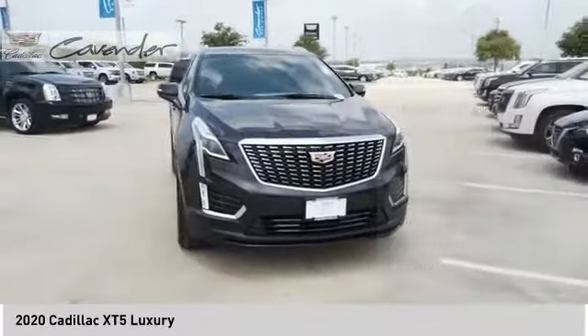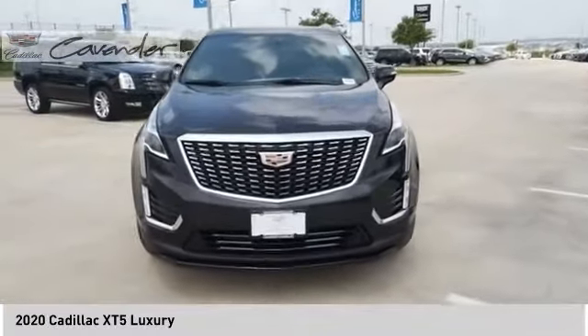Traction control. Daytime running lights. Remote engine start. Engine immobilizer.